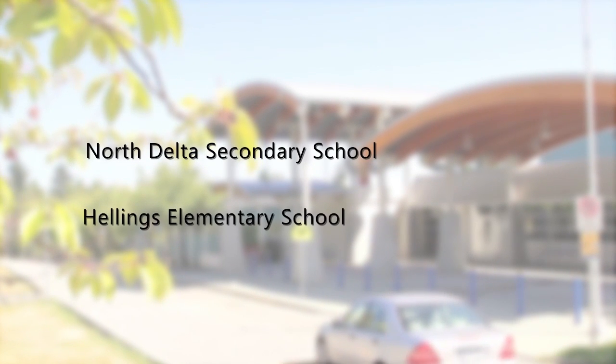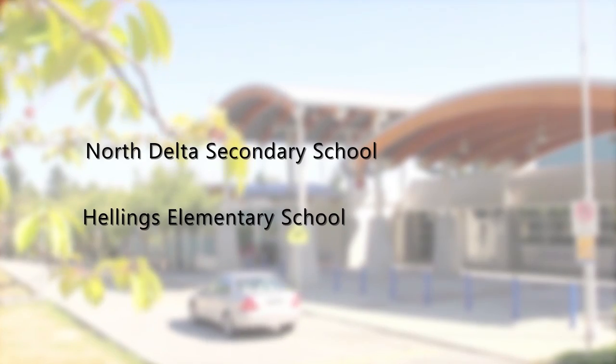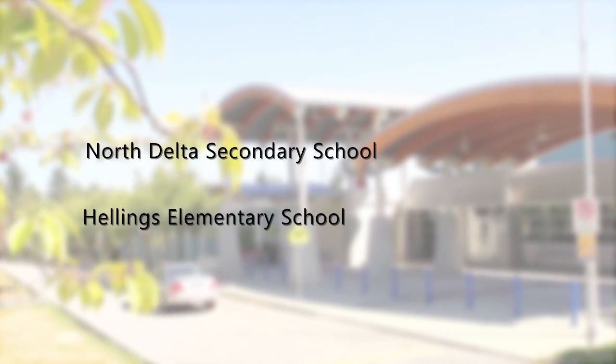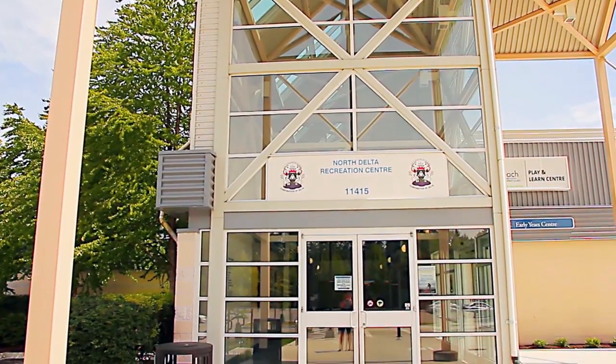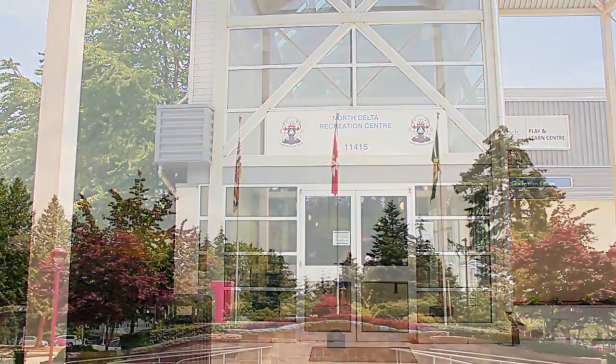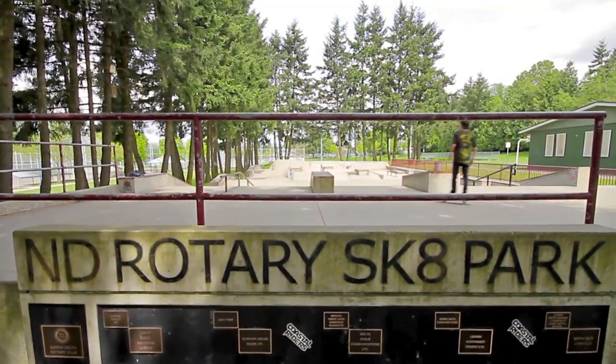Located within the catchment area of North Delta Secondary and Hellings Elementary, your home is surrounded by all of the amenities that a growing family will need. The North Delta Recreation Center features ice rinks, exercise facilities, a pool, and is next to baseball diamonds, soccer fields, tennis courts, and a skate park.